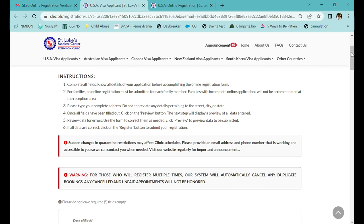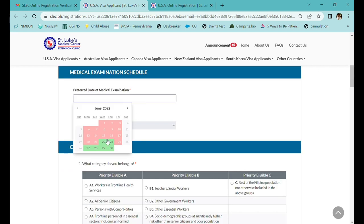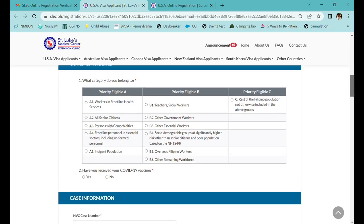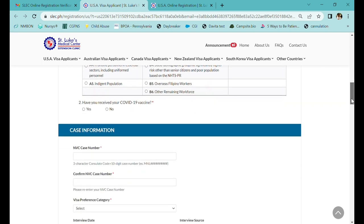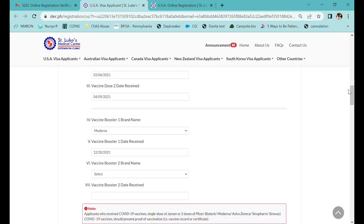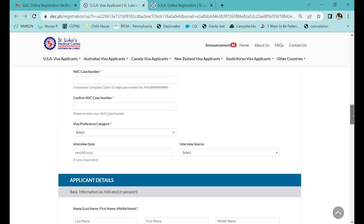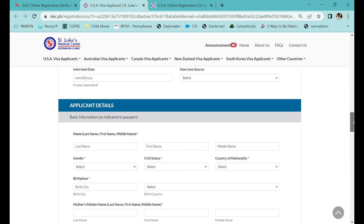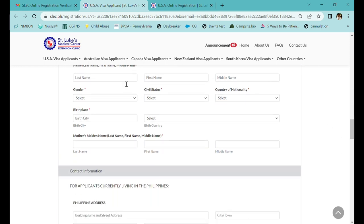Input all the data needed: birthday, preferred date of appointment. There's a section for COVID-19 vaccine — select the category where you belong and whether you've received the COVID vaccine. A1 for category and yes for vaccine; specific vaccine information will need to be filled in. The case information section is where you'll fill out your NVC case number, visa preference category, interview date, and interview source.